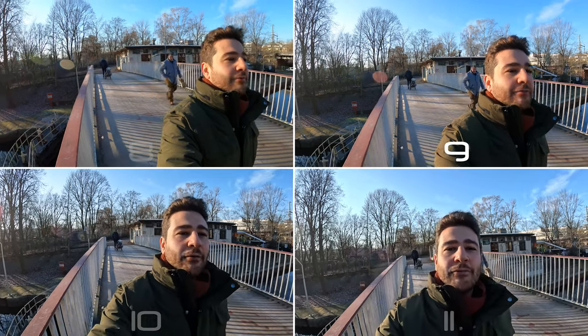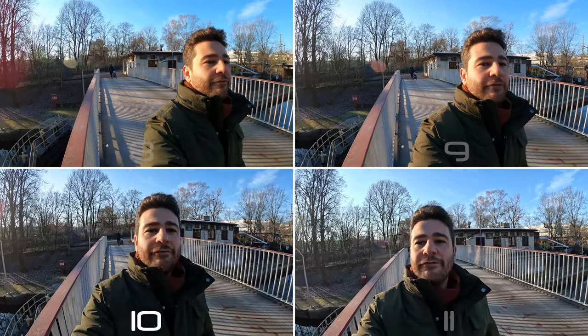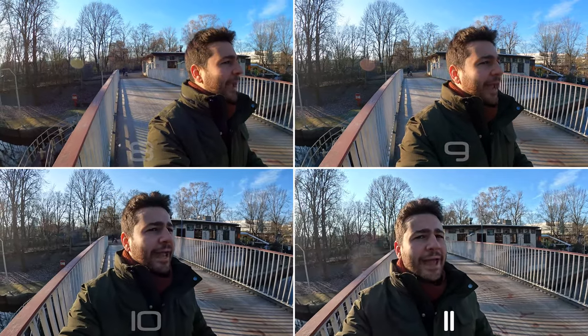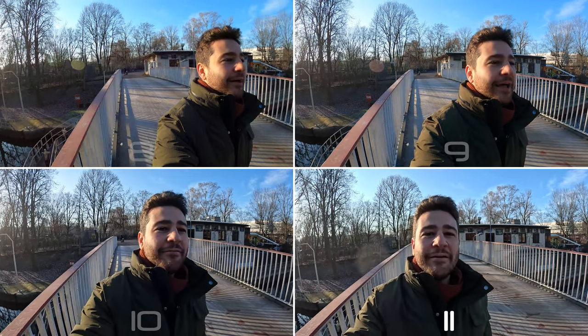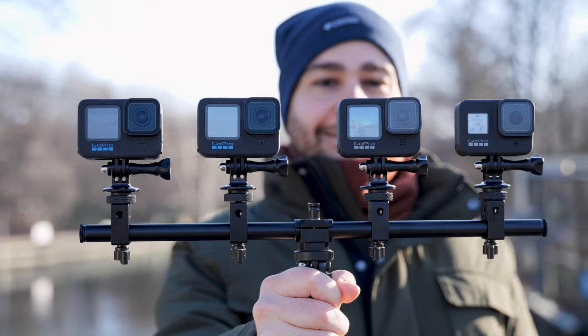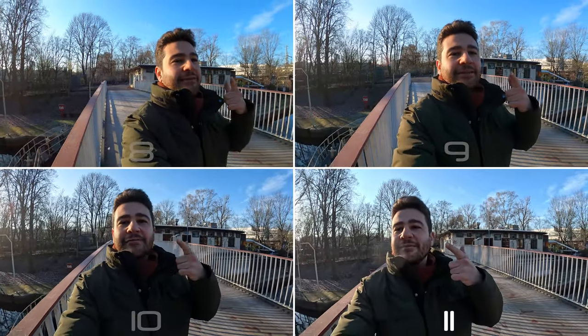Welcome guys to the channel — it's time for our annual GoPro comparison. In this video we're going to be comparing four GoPro devices: the GoPro 8, GoPro 9, GoPro 10, and the GoPro 11. We're going to be taking a look at everything from stabilization to video quality, audio, and how these cameras take photos. Let the facts speak.